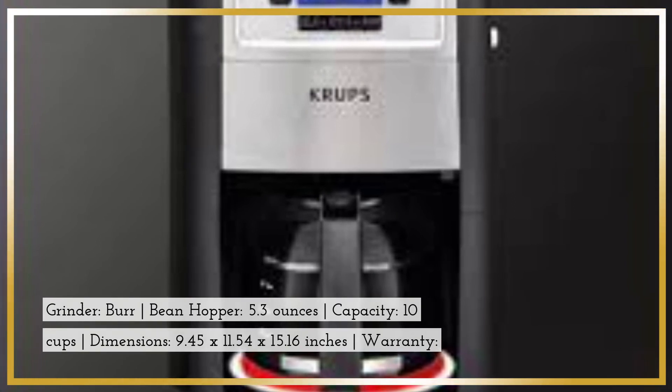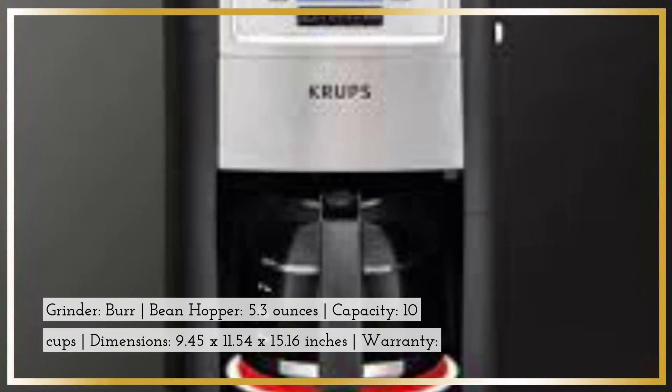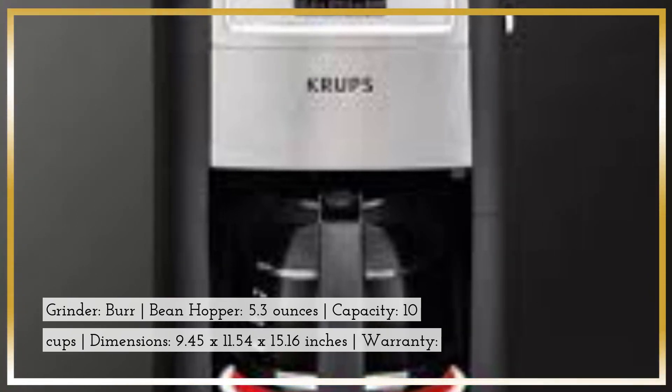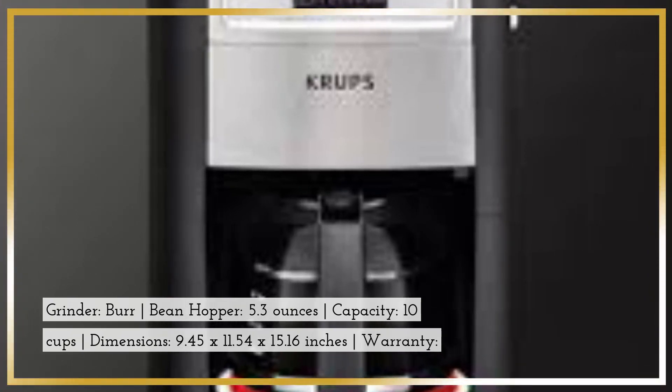Grinder: Burr. Bean Hopper: 5.3 ounces. Capacity: 10 cups. Dimensions: 9.45 x 11.54 x 15.16 inches.